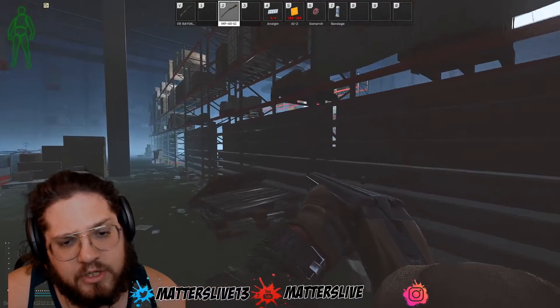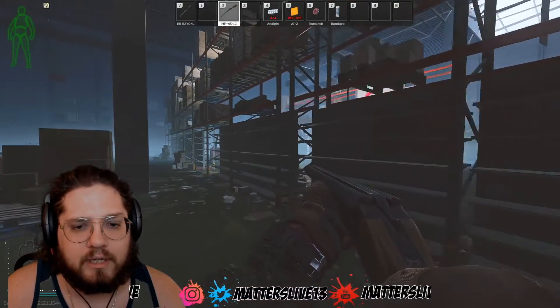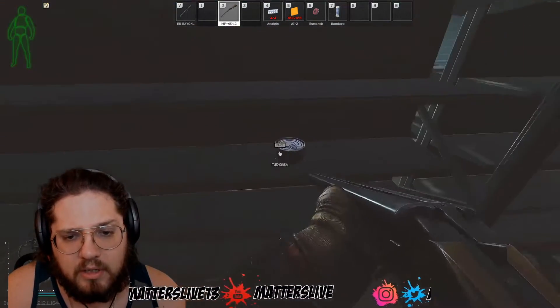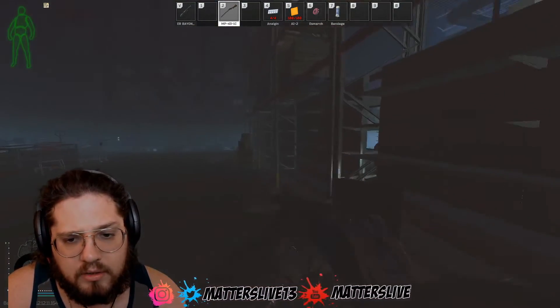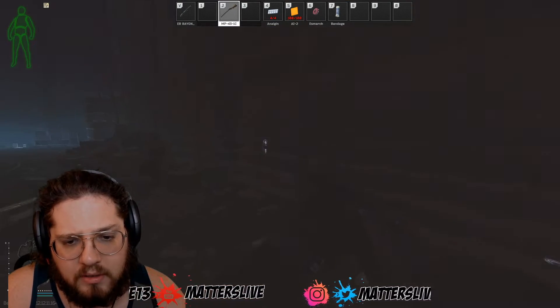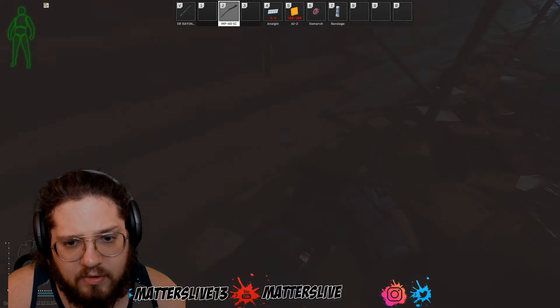We come into these shelves. These shelves are loaded — you can make so much money. Some raids, obviously the spawns are better than others, but if you look along here, there's literally all this food all along these shelves. Look at this, it's everywhere.